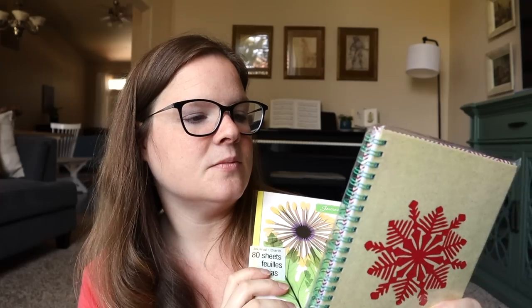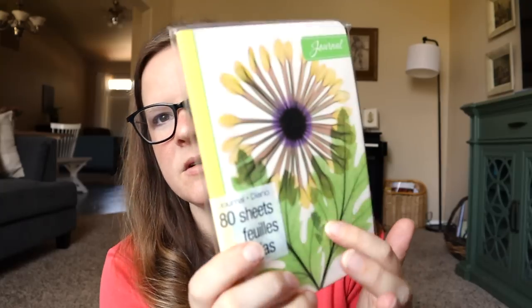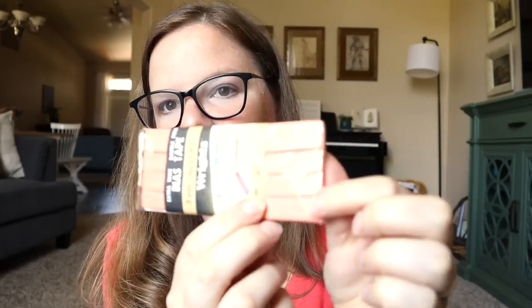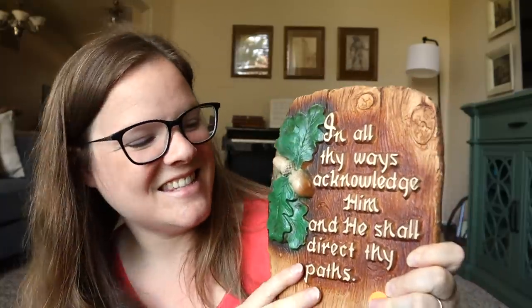I also grabbed some notebooks — one I already gave away as a gift, this one is Christmas-themed, and this one has pressed flowers on the journal cover. I love having things like this on hand for gifts and stocking stuffers. I found one little package of bias tape in a coral salmon-y color — I love using stuff like this to wrap gifts with, and I think I spent 25 cents on it.